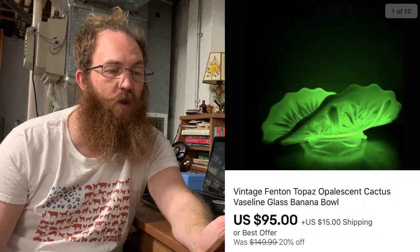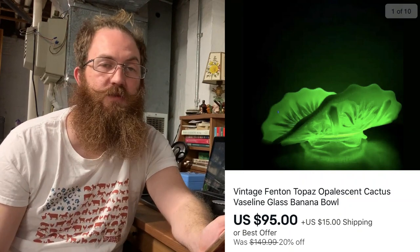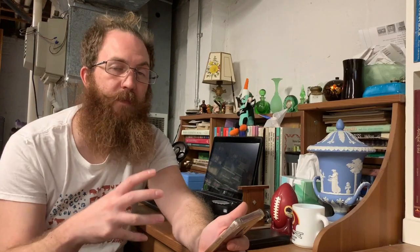This gentleman bought two pieces of uranium glass from us on eBay. The first was a vintage Fenton Topaz Opalescent Cactus — Cactus is the name of the pattern — Opalescent Topaz Vaseline glass banana bowl, and the buyer bought that for $95 plus shipping. The next piece he bought was a vintage uranium glass condiment dish with the carillon caddy, and that sold for $30 plus shipping. I combined the shipping and gave him a refund — always enjoy when you get a customer who really appreciates the pieces. That was also from our video on how to photograph uranium glass, so I'll put a link up there.